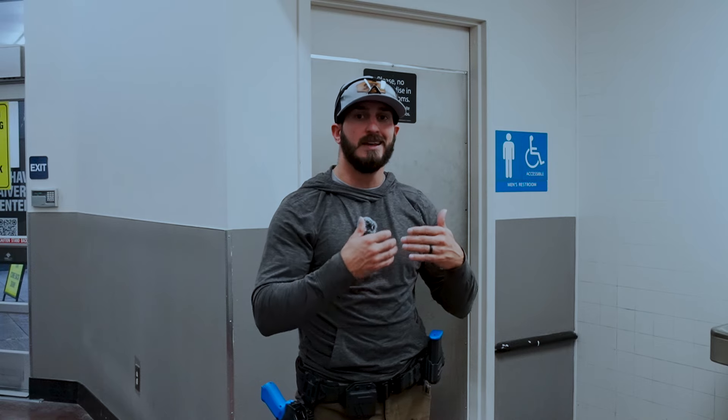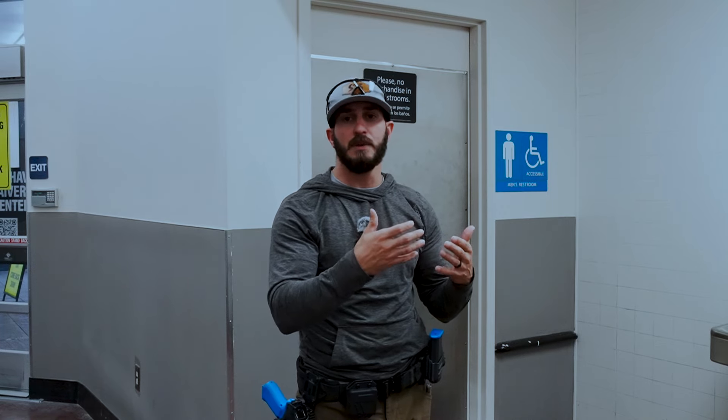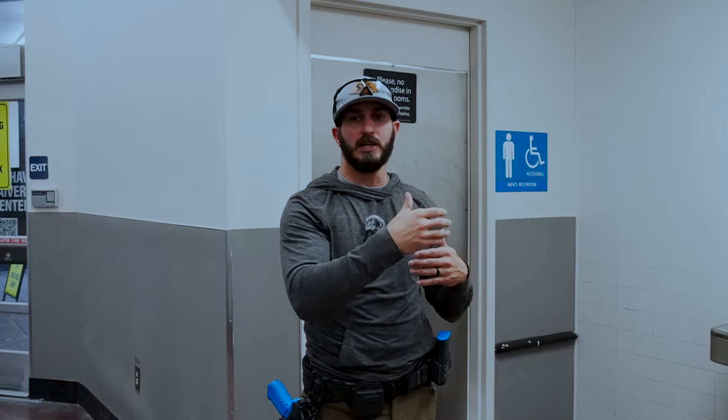You obviously want to pay attention to whether or not the door is already open — that's going to give us more information as we're approaching and allow us to work that door a little bit easier. It's very common to run into doors with returns on them in commercial locations, especially schools, and especially when we're talking about restrooms because they like to protect the privacy of the people coming and going.